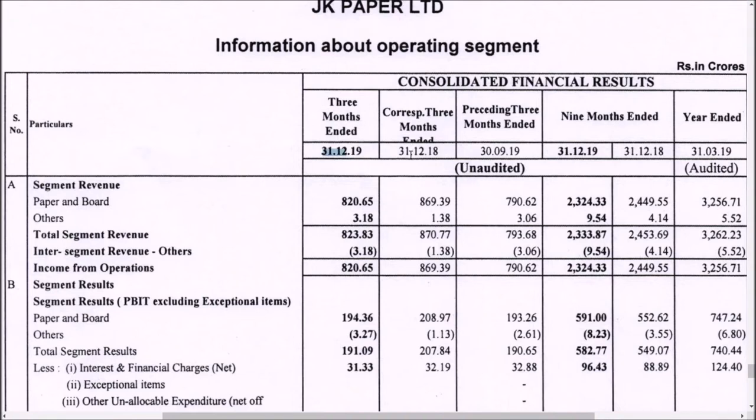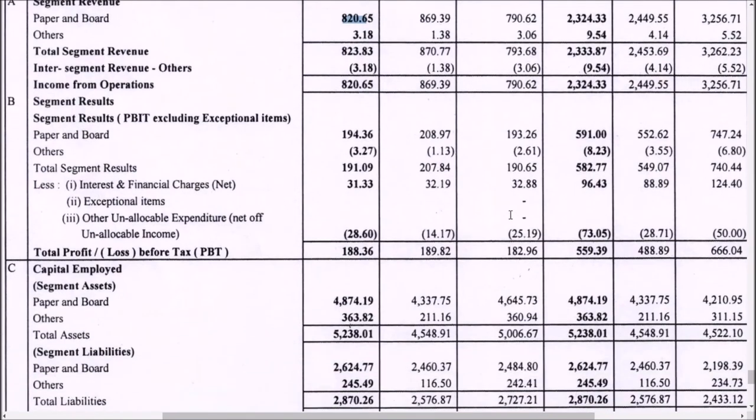Year on year, good growth has not been seen — in the previous year it was 869 crores, now it is just 820 crores. However, on a quarter-on-quarter basis over three months, there has been an improvement of around 30 crores.